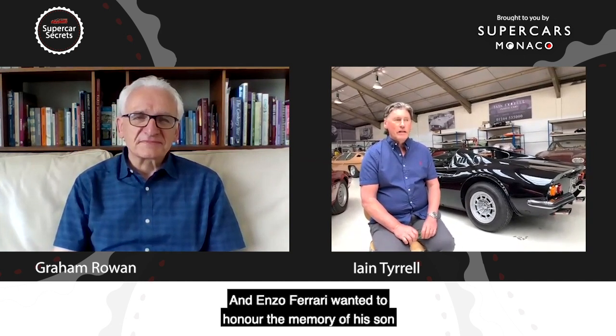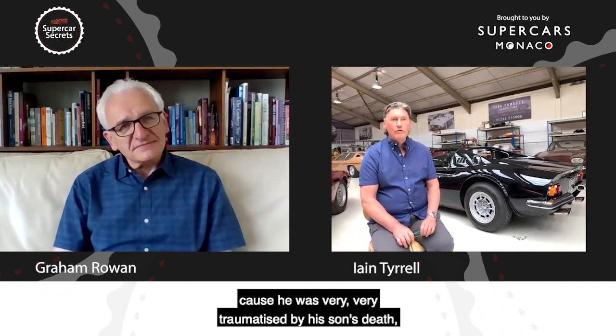Well, as you've said, it's one of the most iconic models. It started out as an engine, actually, because Dino was short for Alfredino, who was Enzo Ferrari's son. The engine was a V6 developed by him for Formula Two — it was his brainchild. Enzo Ferrari wanted to honor the memory of his son because he was very traumatized by his son's death. He commissioned Pininfarina to design a very slippery mid-engined body shape called the Dino.